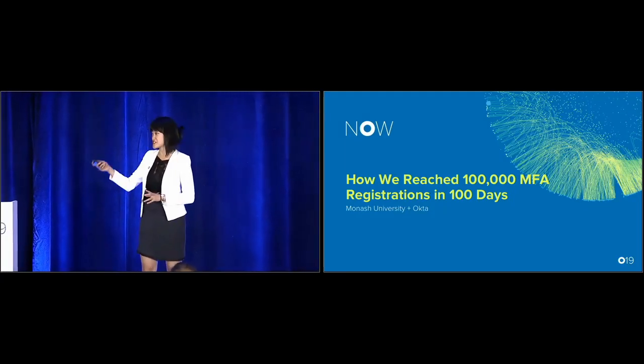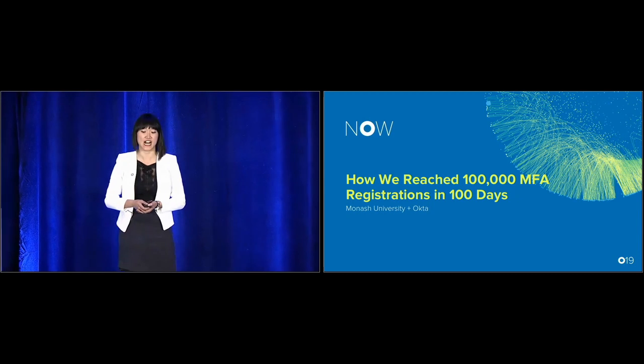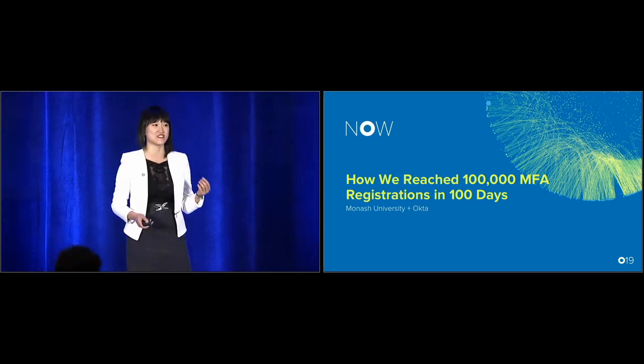Thank you so much for coming to our session with Monash University on how they have reached a hundred thousand MFA registrations in just a hundred days.